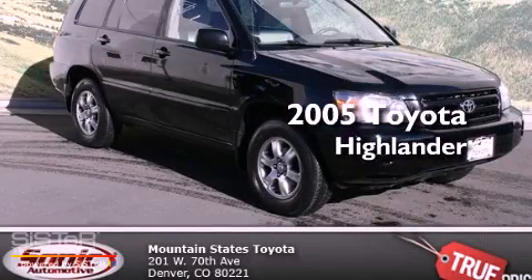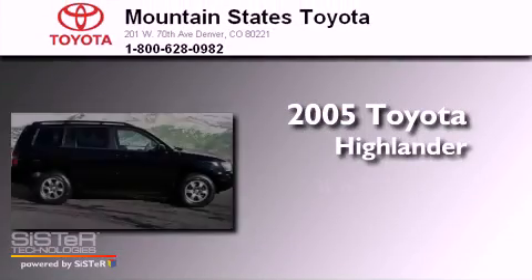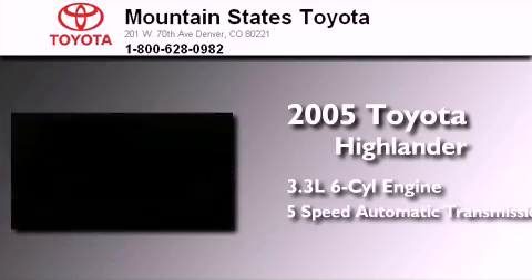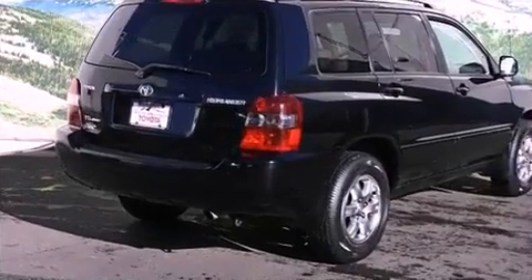This is a 2005 Toyota Highlander. It features a 3.3-liter six-cylinder engine, a five-speed automatic transmission, and all-wheel drive.